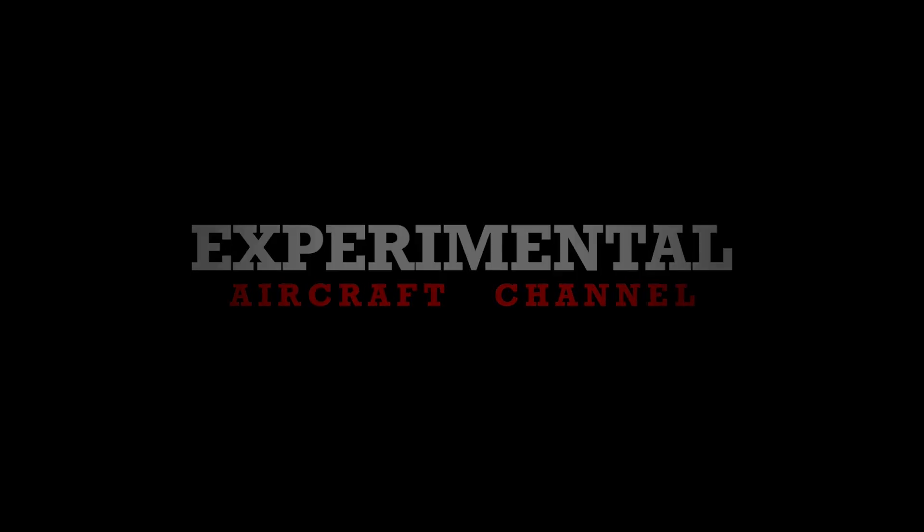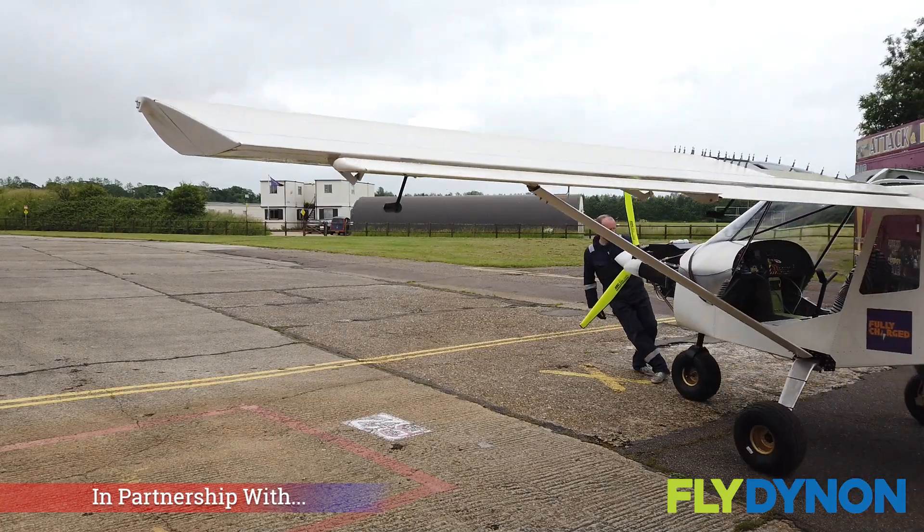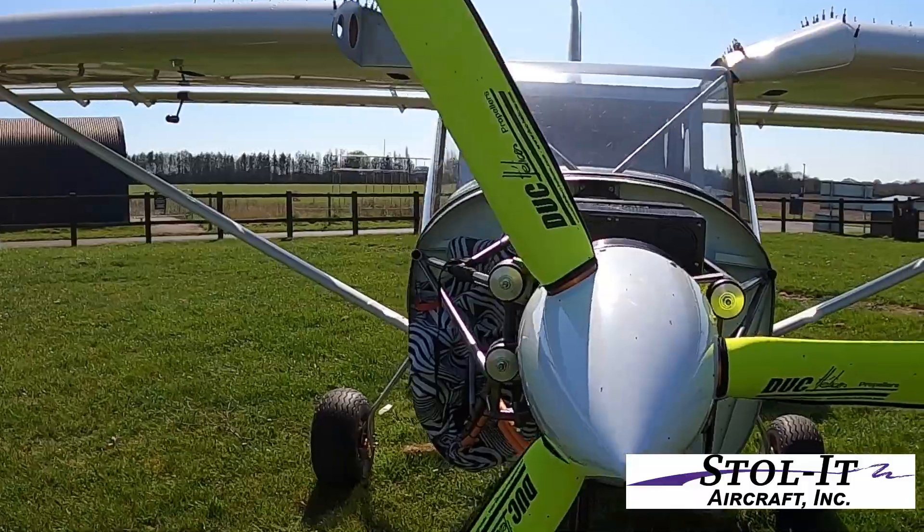Out here on the field at Oshkosh, we've been following this project for a bit now. Over in the UK, this thing actually made it over to the United States this year. Tim, introduce yourself real quick, and we'll talk about the project.